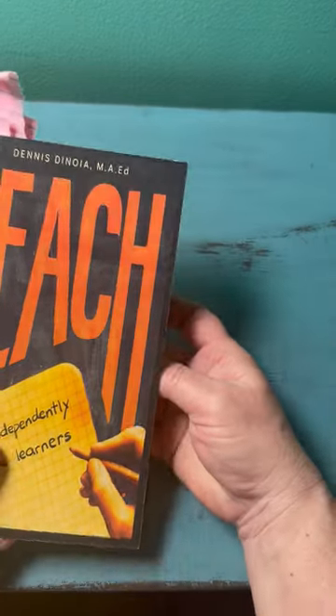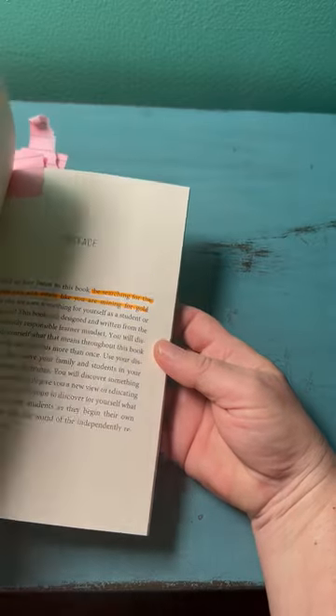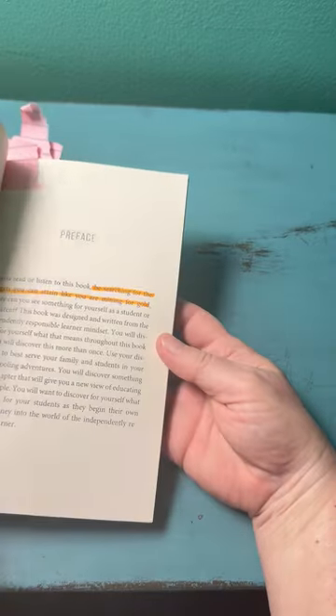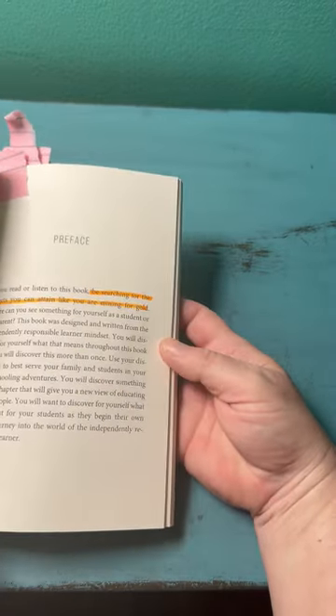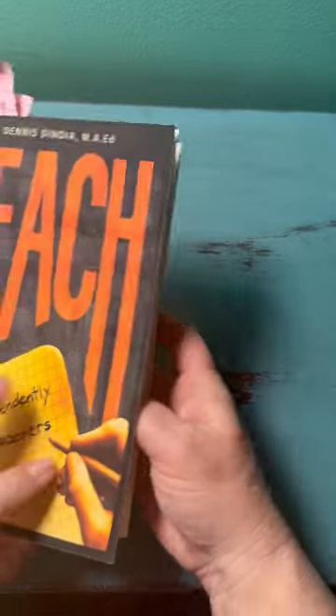This book is not going to apply 100% to you. Not everything is going to work for you or your students. As you're reading through it, look for the things where you think, 'Yes, that makes sense to me,' or 'I think that's going to work with my student — I want to try that out.'